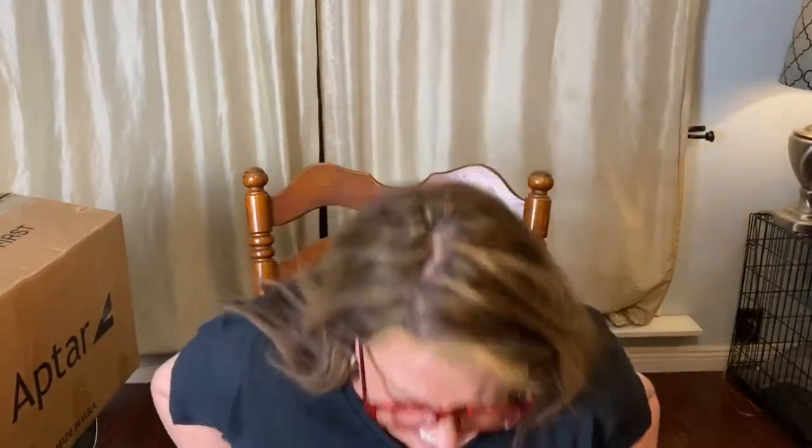Welcome back to Glamas Closet! I have something exciting for you today and we're going to jump right in. Hi everyone, welcome back to Glamas Closet today.